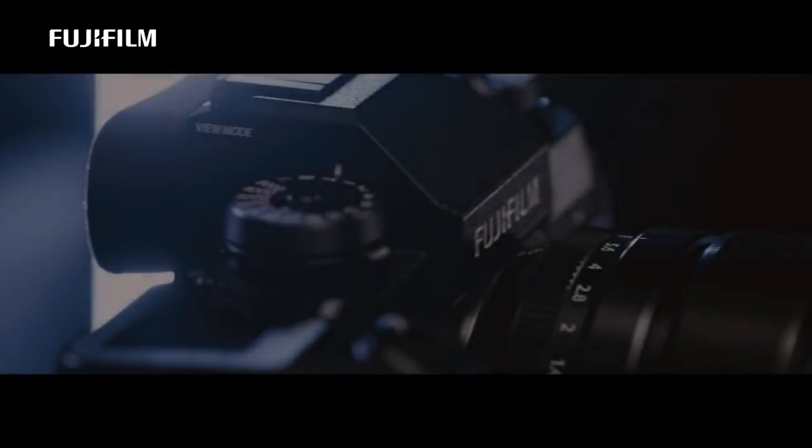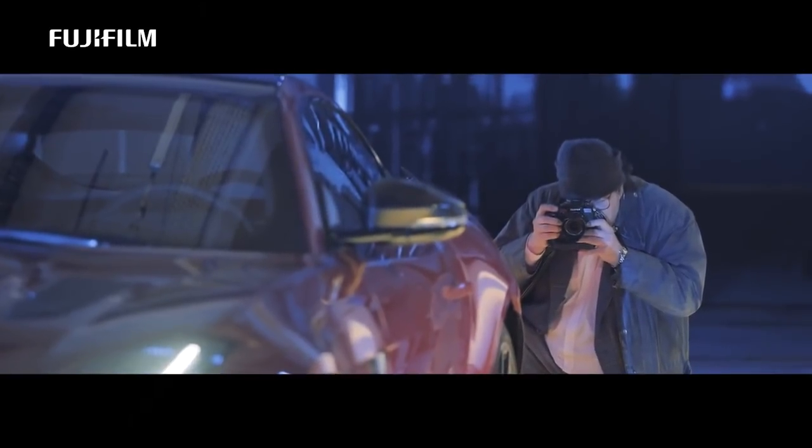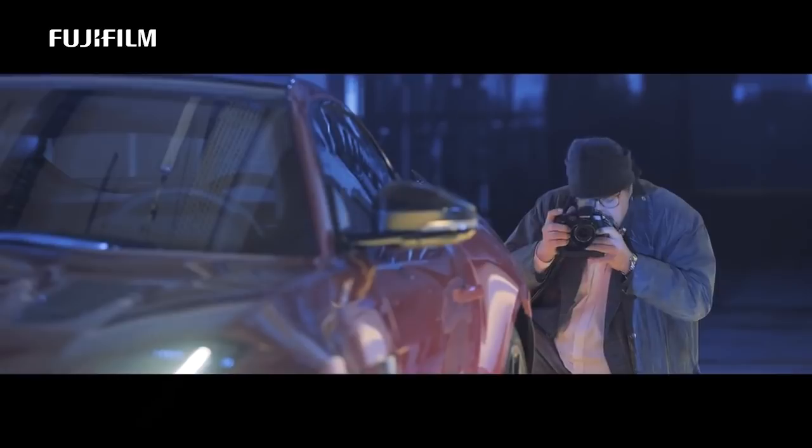The new Fujifilm X-H1 has some really nice interesting features. Shooting is really fun. It fits very nicely into the hand and it has a perfect size.